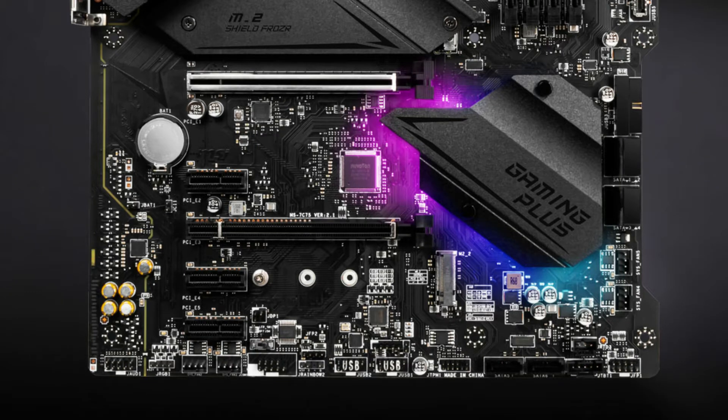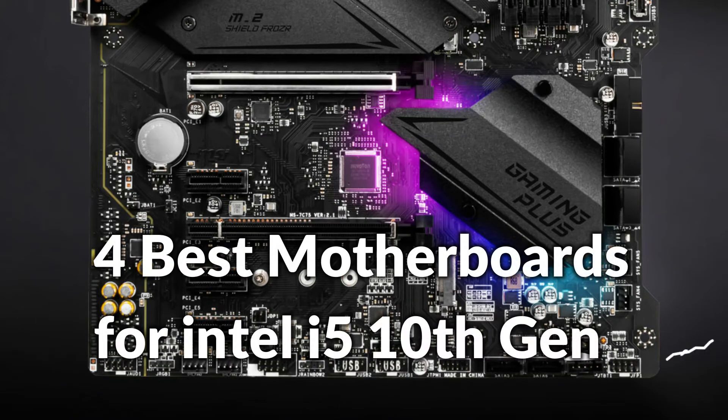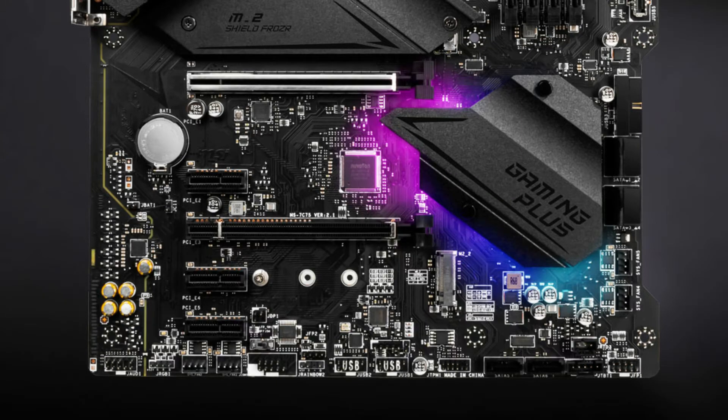Hello, welcome to Best Budget Info. Today I will show the 4 best motherboards for Intel i5 10th generation. Let's see what we have in this episode.